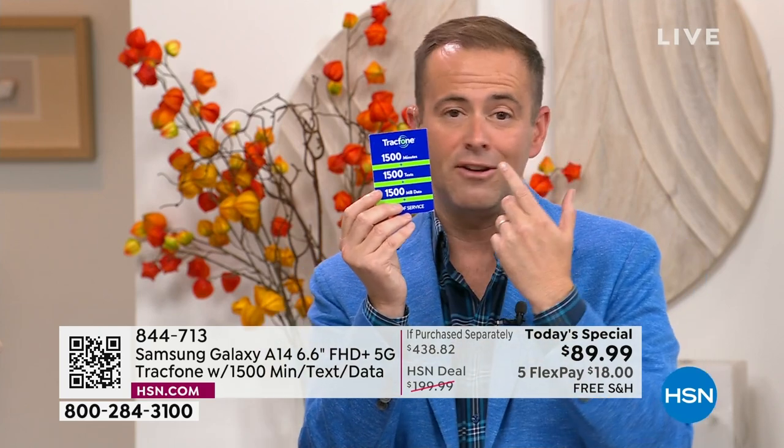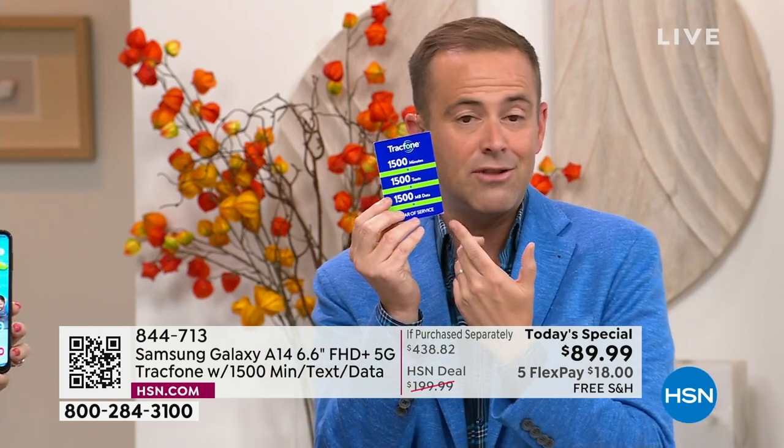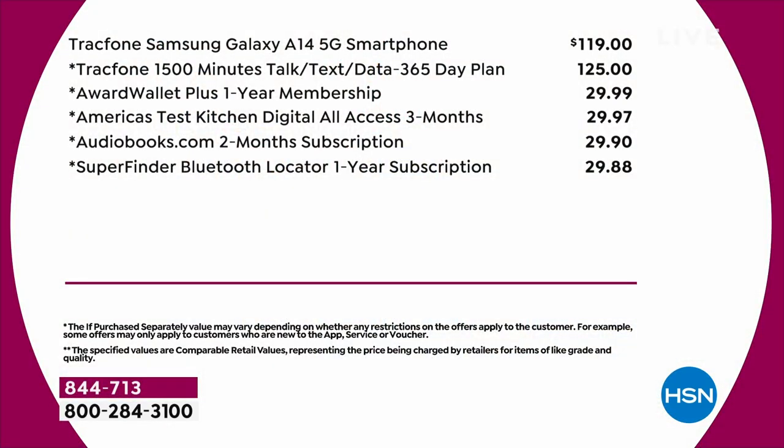How can this only be $89? It's because HSN and TrackPhone have been working together for many, many years. We really do include 1,500 minutes to talk, 1,500 texts, 1,500 megabytes of data — that's $125. We really do include the car charger, the wall charger, the custom-made cover, the phone stand and holder. You get all these things for essentially no money.